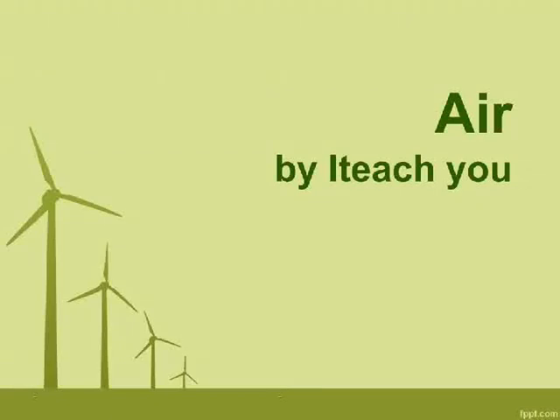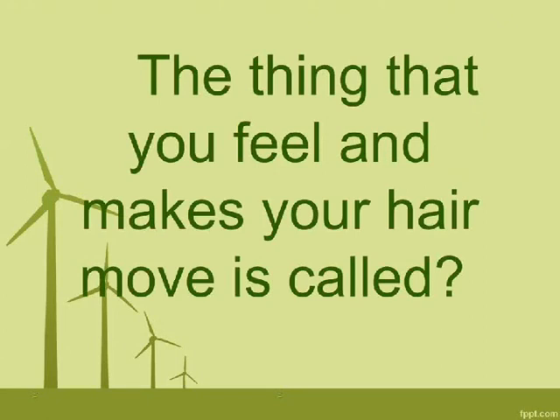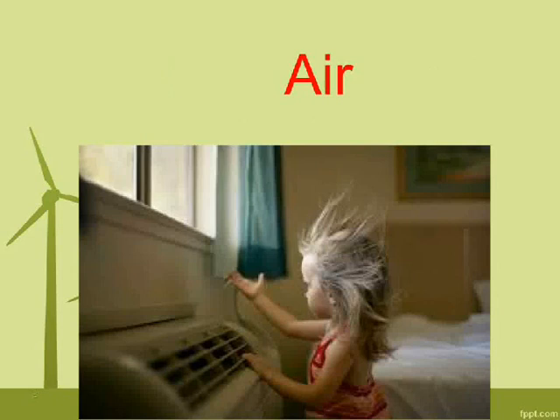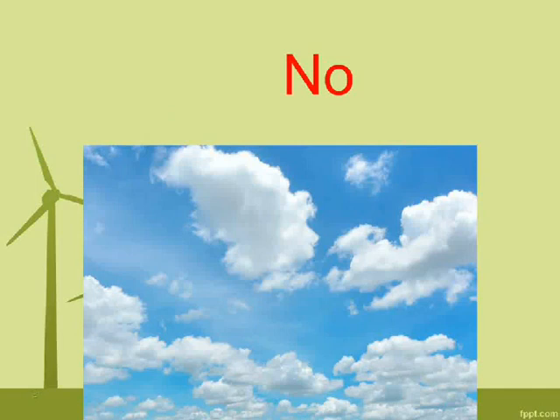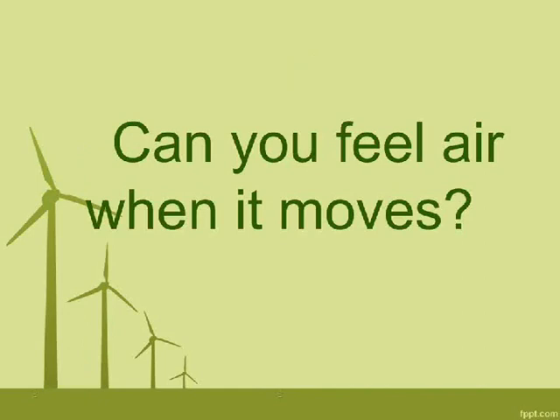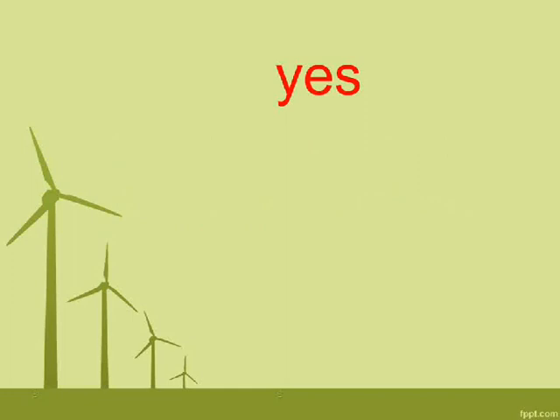Air. The thing that you feel and makes your hair move is called air. Can you see air? No. Can you feel air when it moves? Yes.